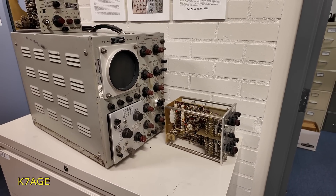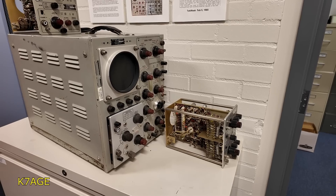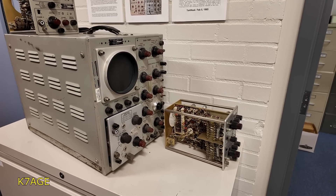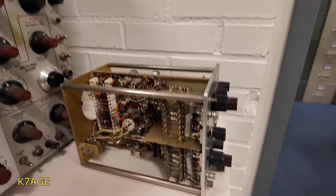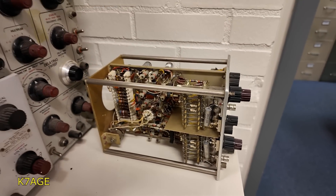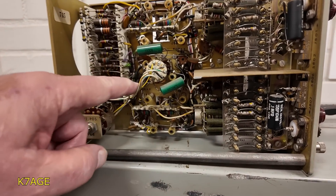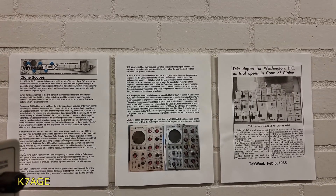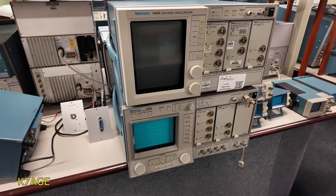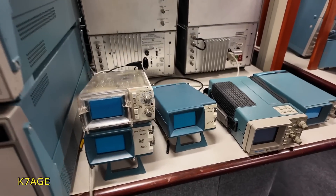This was a scope that the government sent a bid spec out for — based on the 545 — and this was a complete clone built by Hickok. It's completely interchangeable: you can take the Hickok plugin and plug it into a Tektronix scope, it all runs the same way, all the color coding on the wires is exactly like the original. This went to a court case for a number of years and Tektronix won.